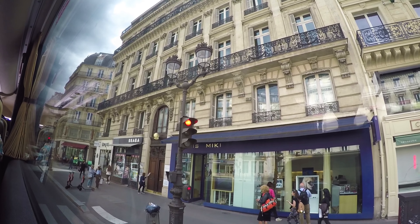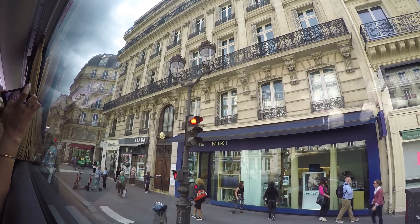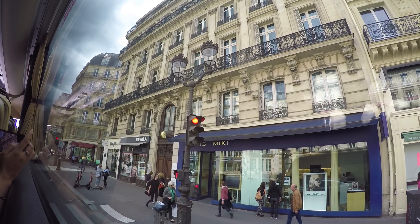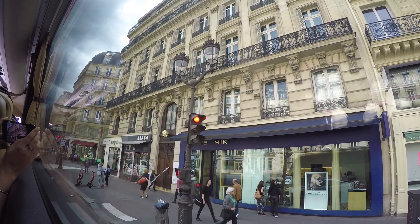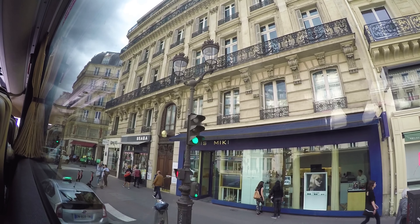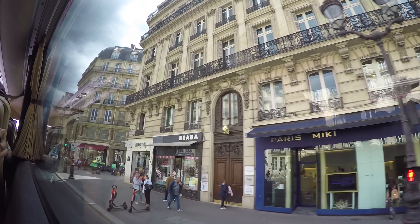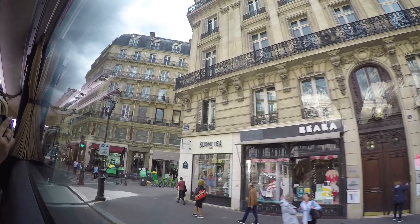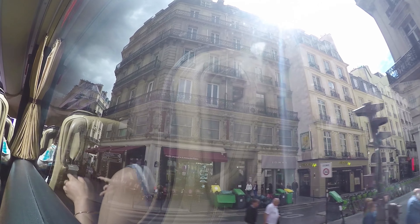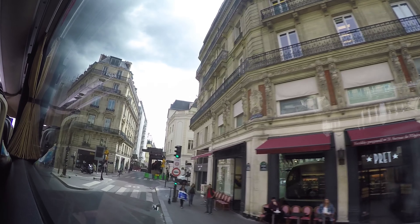The colour of the buildings is also almost the same, because the stones come from the same caves — from Paris itself, or from the surrounding areas of Paris. We leave the stone as it is because the colour is nice, so there is no reason to paint the buildings. Also, French people don't like to mix colours or use bright colours — they prefer neutral colours.